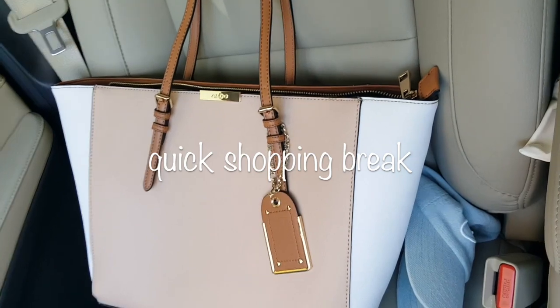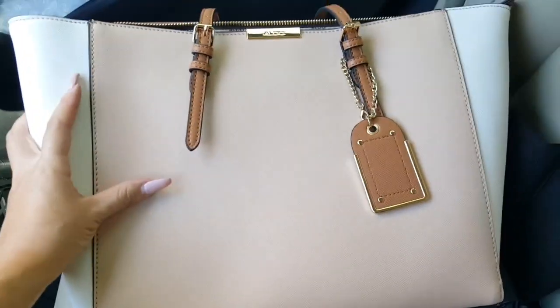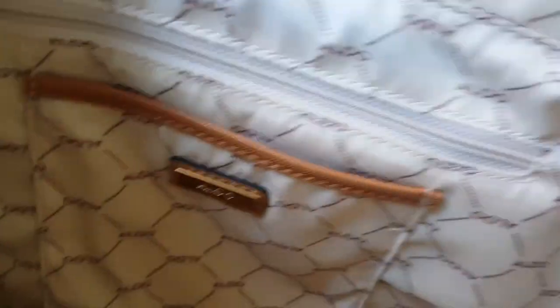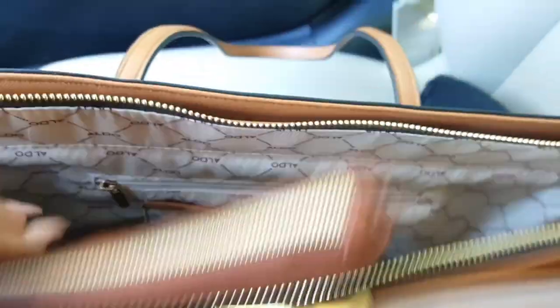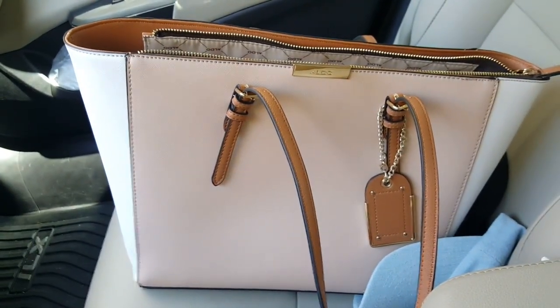I definitely didn't think I was going to go shopping for anything, but I just walked in because I had time to kill and I got this cute bag for only $25. Isn't it so cute? Look at the inside of it. I love it. This is my little clutch thing I usually take, but sometimes I need to put like waters and stuff in it. So this is perfect. It's from Aldo.